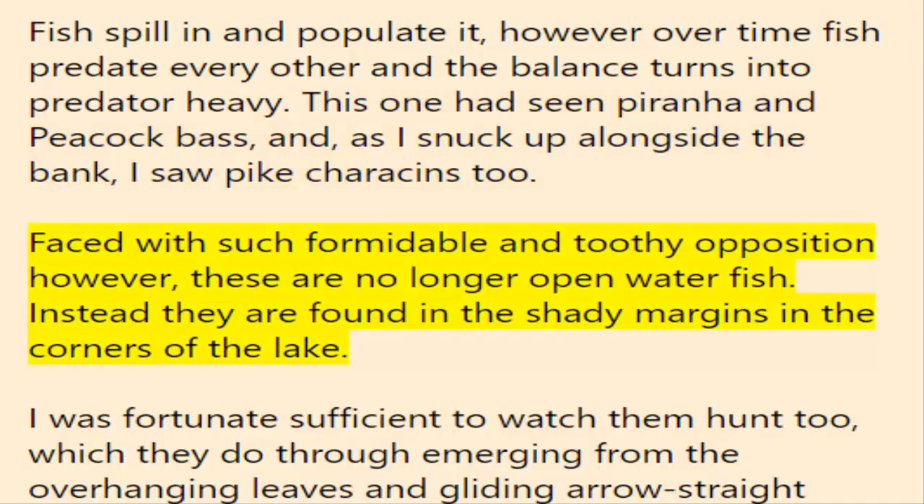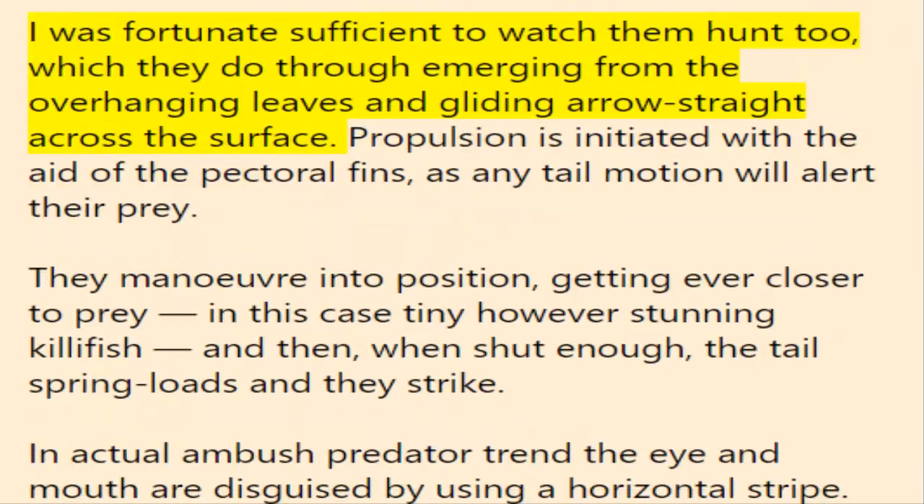Faced with such formidable and toothy opposition, these are no longer open water fish. Instead they are found in the shady margins in the corners of the lake. I was fortunate enough to watch them hunt too, which they do by emerging from the overhanging leaves and gliding arrow-straight across the surface. Propulsion is initiated with the aid of the pectoral fins, as any tail motion will alert their prey.